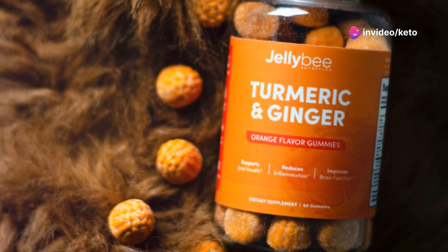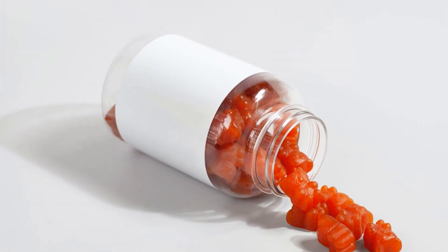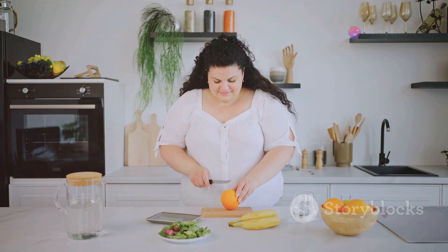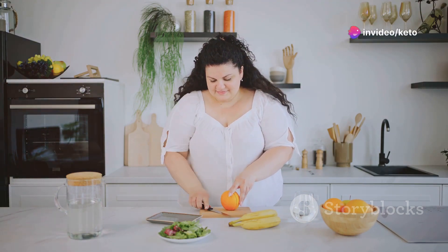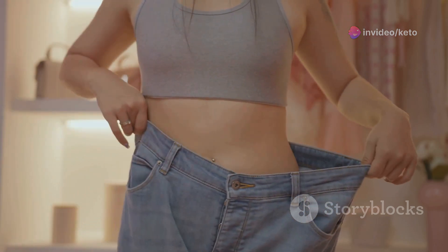Now you might be wondering: how do I use these gummies to get the best results? It's simple — just pop a couple of these tasty gummies before your meals. This small step will help manage your appetite and keep those pesky cravings at bay, making it easier to stick to your keto diet plan. But here's the kicker: consistency is key.